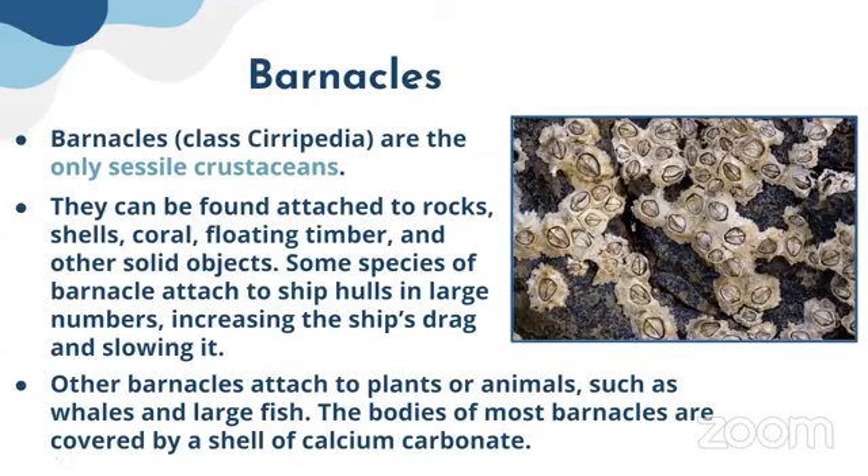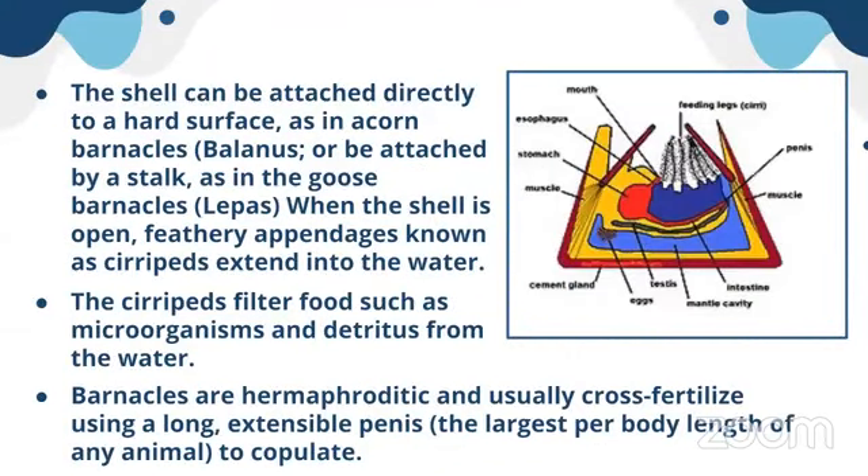The bodies of most barnacles are covered by a shell of calcium carbonate. Here you can see these white particles are calcium carbonate shells — within them, the barnacles live. The feeding legs called cirri are arranged inside. The shell can be attached directly to a hard surface, and the feathery appendages known as cirri extend outward from the shell into the water.